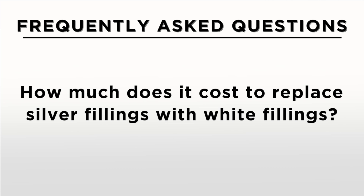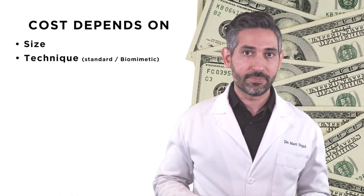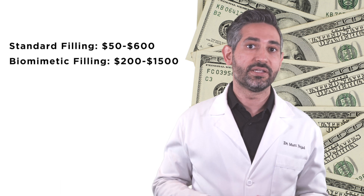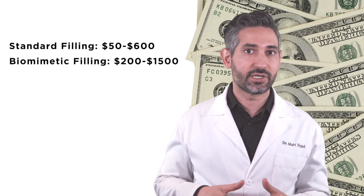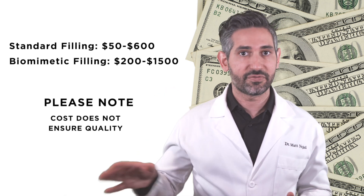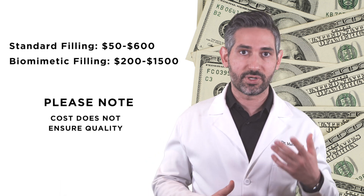The cost for replacing a silver filling with a white filling depends on what type of restoration and where it's done. A white filling done quickly and non-biomimetically could be as cheap as $50 to $80 depending on the size. However, in practices across the nation, the fee for a composite filling can be as high as $1,500 when it's very large and essentially an alternative to a crown or an onlay. So the answer is somewhere between $80 and $1,500 depending on the specifics and the quality with which the restoration is provided.